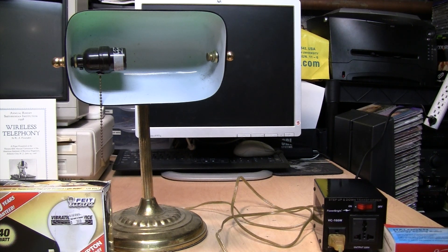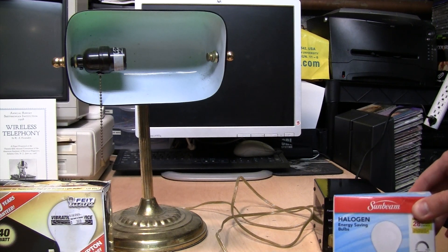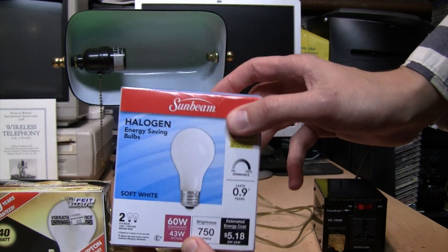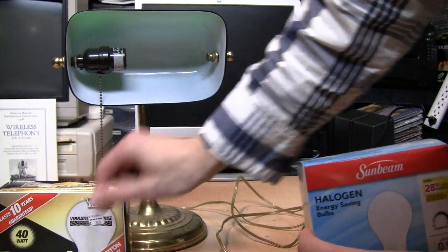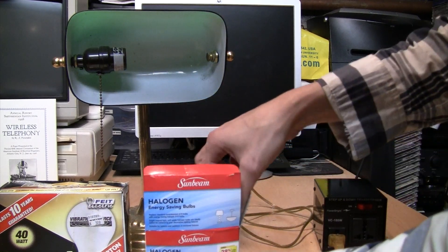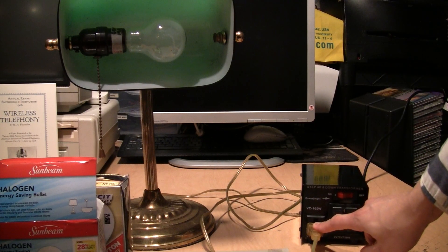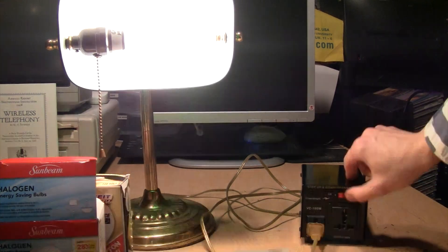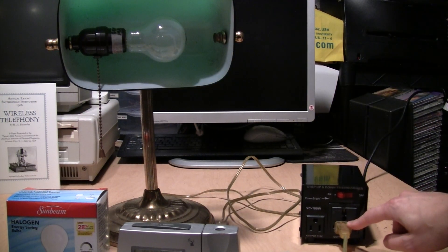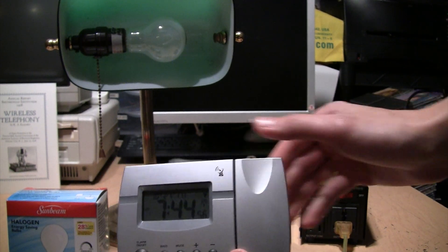As a test of what happens when you run a standard 120-volt bulb on 240 volts, I only have one regular 40-watt incandescent left, so I'm using these 43-watt halogen bulbs as a close enough comparison. I put one in the lamp and first run it on the 120-volt outlet — normal operation, everything is fine. Then I plug it into the 240-volt outlet and flip the switch.